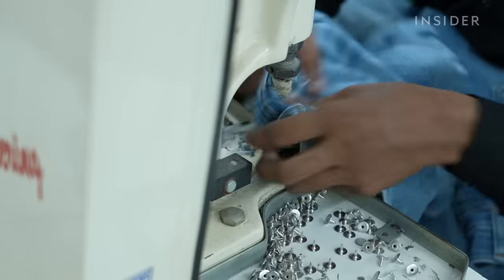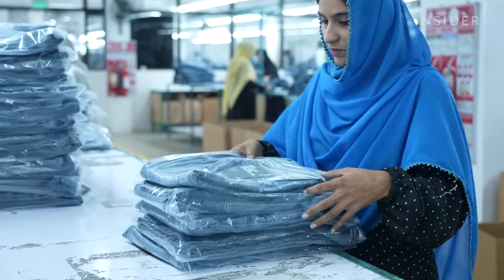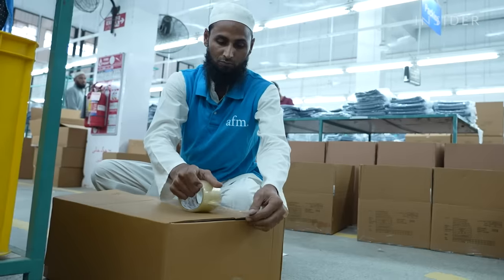Workers add the finishing touches, from buttons to labels. From there, the jeans are shipped to stores across Europe, North America, and Australia. Once-used jeans get a second shelf life.